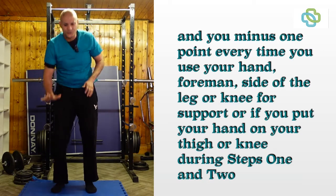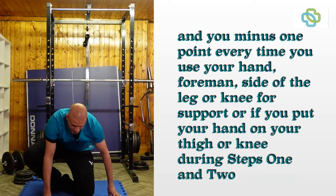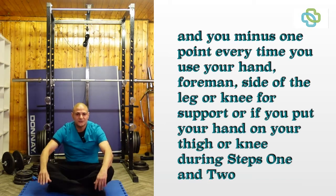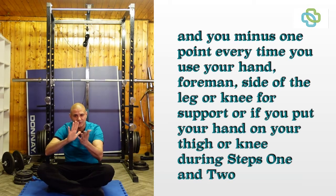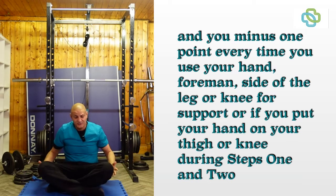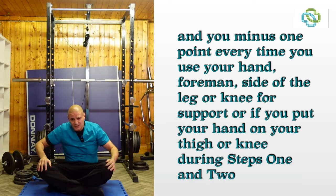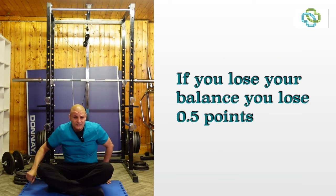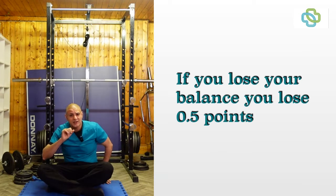If you use your hand, your knee, or the side of the leg when sitting down, you minus a point every time you use your hand, forearm, knee, or side of leg. If you put your hand on your thigh or on your knee it's minus one point. If you lose your balance that's minus 0.5.